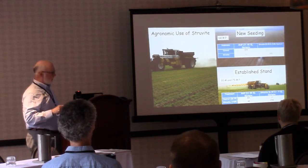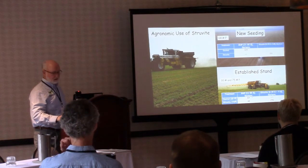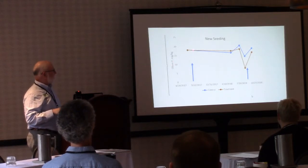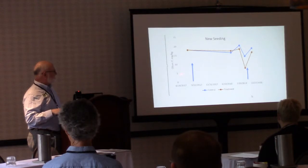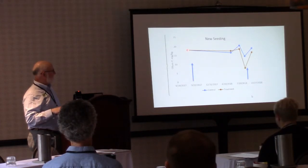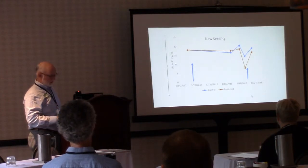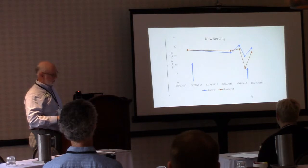One interest was whether there's an optimal ratio of MAP to struvite. Looking at Olsen soil P tests — the adequate range being in the upper portion — these fields typically started at about 10 to 12 ppm. On the new seeding field after applying struvite and MAP, the level stayed relatively good until early 2018, dipped as harvests occurred, then after another application in fall 2018, soil test levels came back up readily. We're seeing a good response in soil tests.